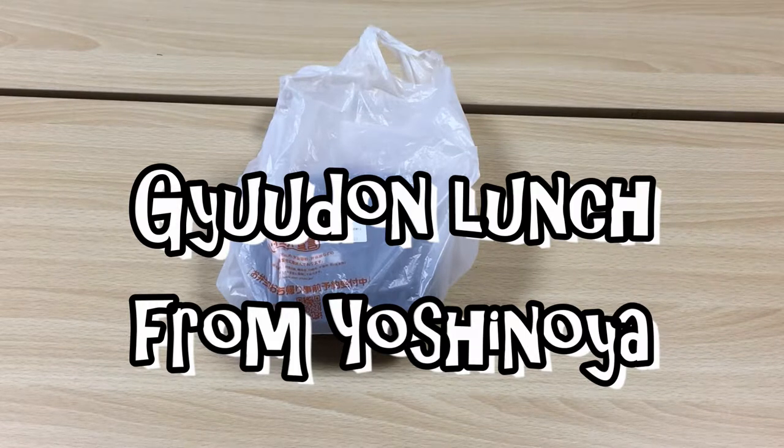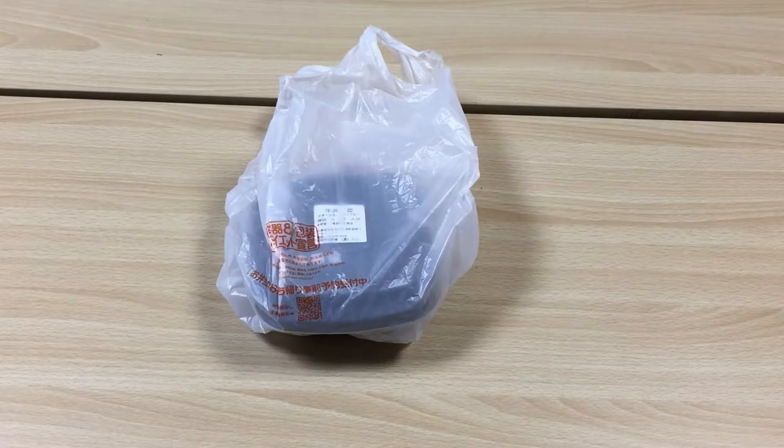I got Gyudon from a restaurant called Yoshinoya. Yoshinoya is a Japanese chain restaurant. It's sort of like fast food, but it's awesome. If you ever come to Japan, head on over to Yoshinoya.